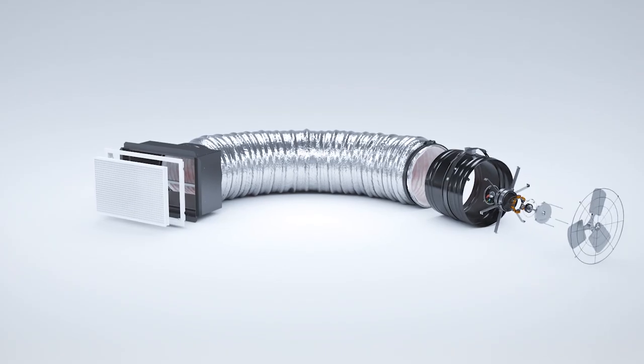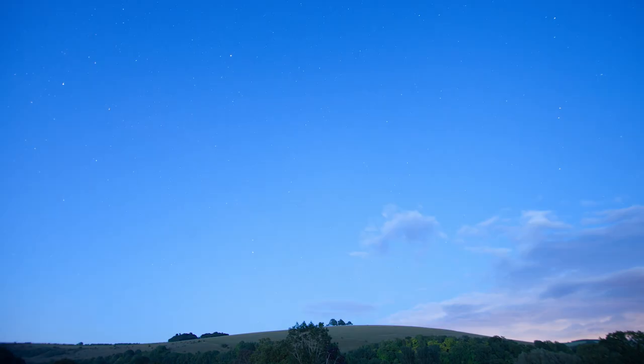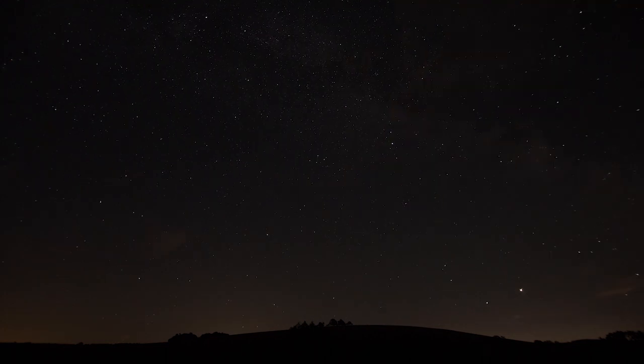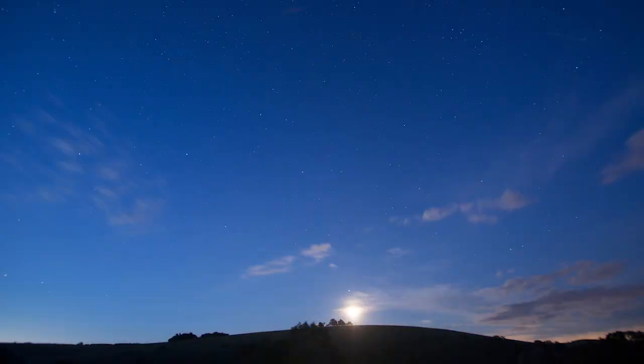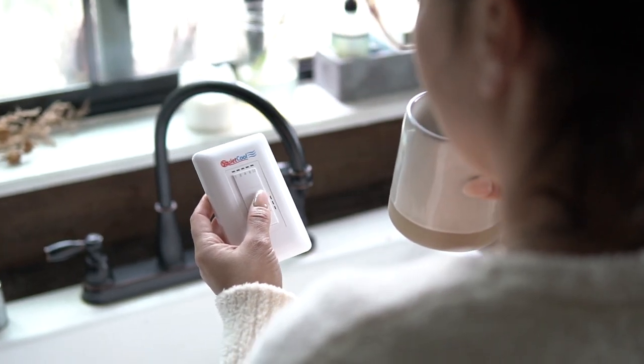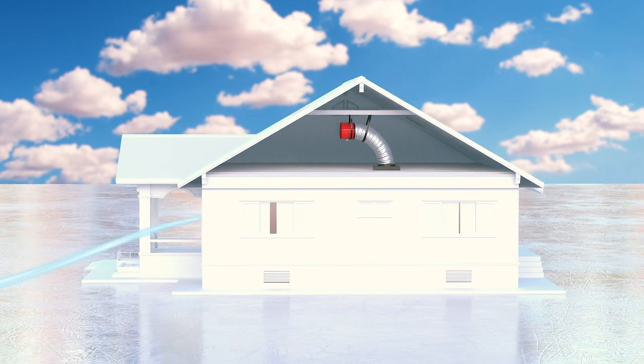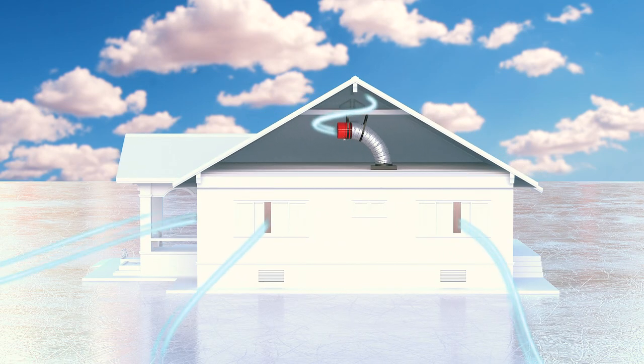Now that you know the top 3 benefits, how does it work? For cooling purposes, the best time to run your QuietCool is in the evening and early morning hours. Simply open a few windows when it is cooler outside than it is inside and turn on your QuietCool. The fan will begin to pull all that cool, fresh air through your home, up into the attic, and push it out the attic vents.